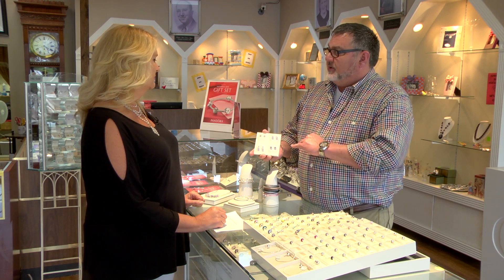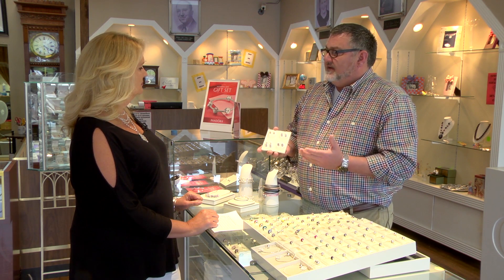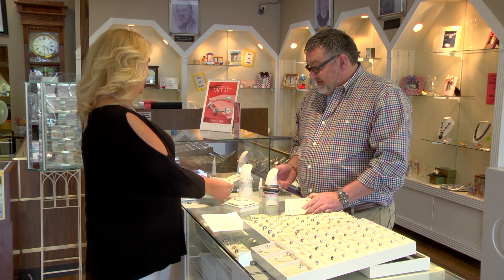Pretty much all of the earrings will match or pertain to a particular match-a-bead, so if you want to build a trio — earrings, ring, and bracelet, or earrings and necklace — you can do that. And this is a beautiful necklace here.